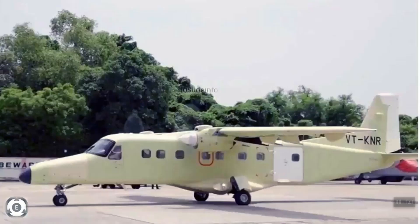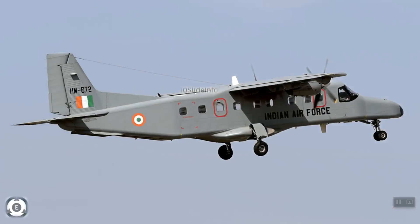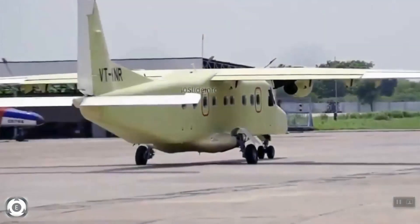Hindustan 228 is built on the existing frame of the German Dornier 228 transport aircraft, which is being used by the Indian Air Force, Indian Coast Guard, and Indian Navy. The Dornier 228 is a utility aircraft designed and first manufactured by Dornier GmbH, Germany. In 1983, Hindustan Aeronautics bought a production license and started manufacturing these aircraft in Kanpur, Uttar Pradesh.